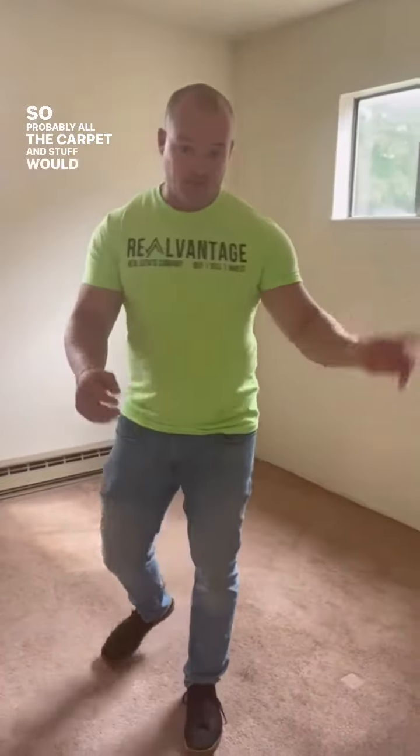There is a strong smell of animals that have been in the house, so probably all the carpet and stuff would go throughout the house.